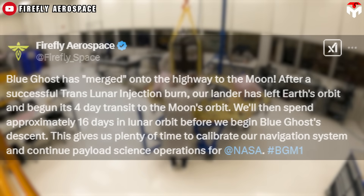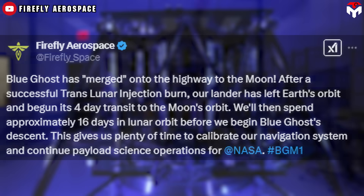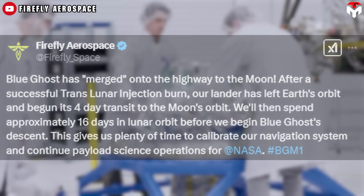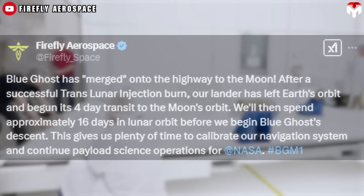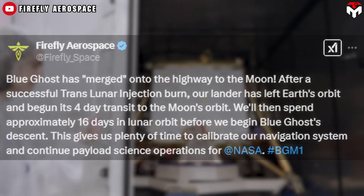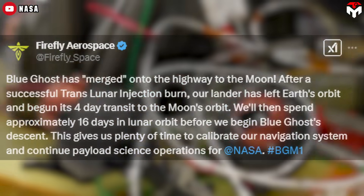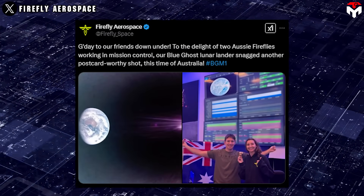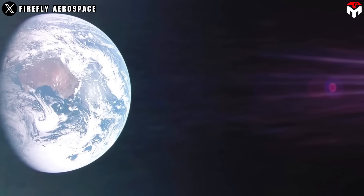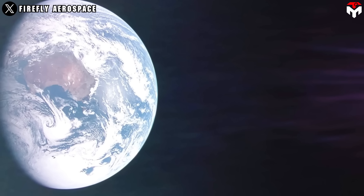Firefly shared on X: 'Blue Ghost has merged onto the highway to the Moon after a successful trans-lunar injection burn. Our lander has left Earth's orbit and begun its four-day transit to the Moon's orbit. We'll then spend approximately 16 days in lunar orbit before we begin Blue Ghost's descent.' Before leaving, the spacecraft captured a final image of Earth — its last interaction with its home planet. Australia can be seen in the photo.